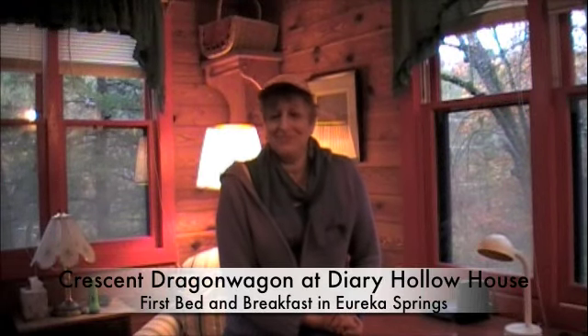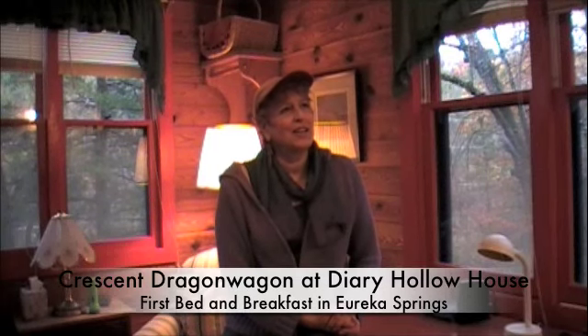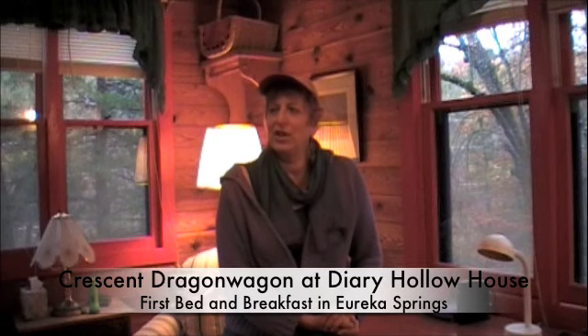I'm Crescent Dragon Wagon. We're in Eureka Springs, Arkansas, in a room that has had many incarnations. We are talking on November the 9th, 2011.